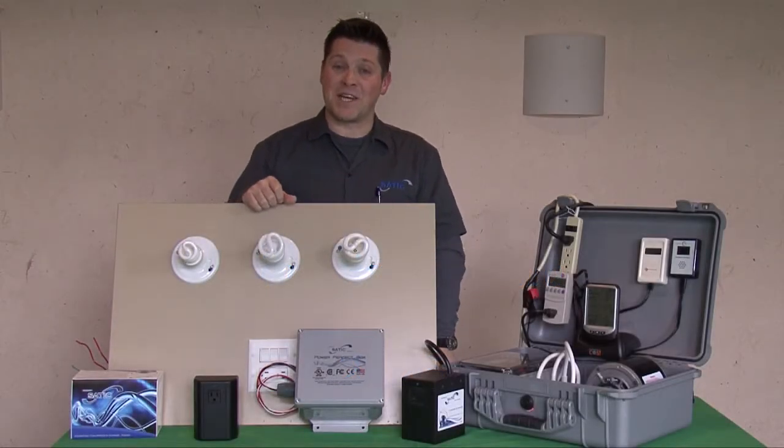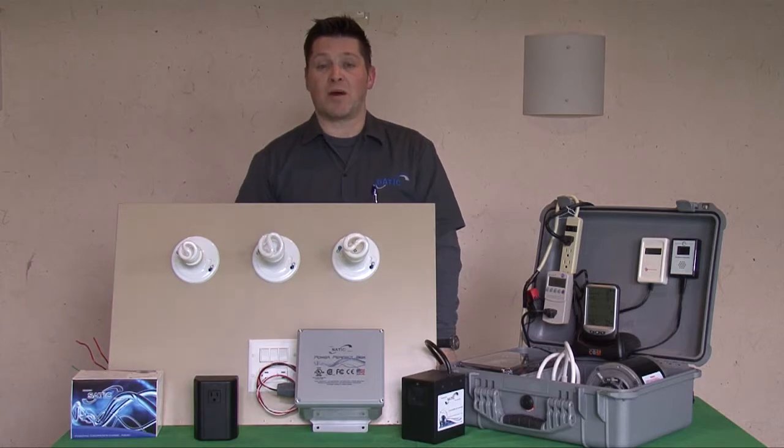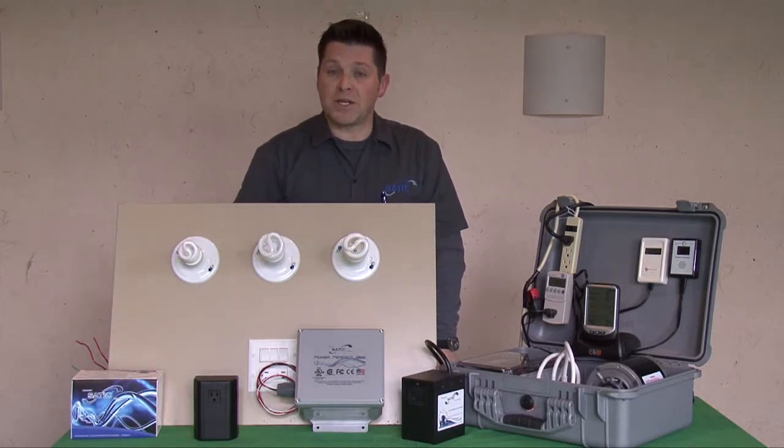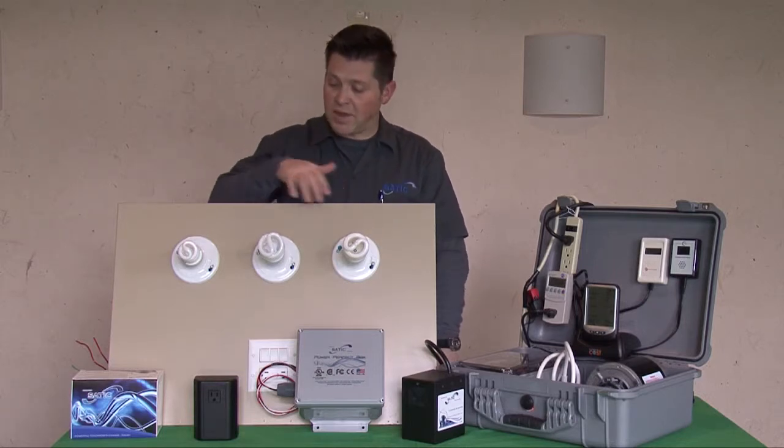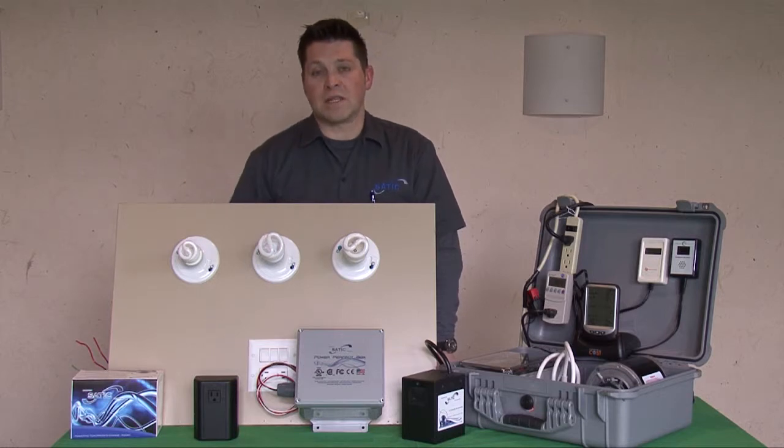Hello, thanks for joining us again. We're back, and what we'd like to talk about now is SATIC's proprietary line of quantum photon lighting. We know that the Department of Energy has spent a lot of money teaching us that compact fluorescent lighting, or CFL, is an effective way to go green and save money.